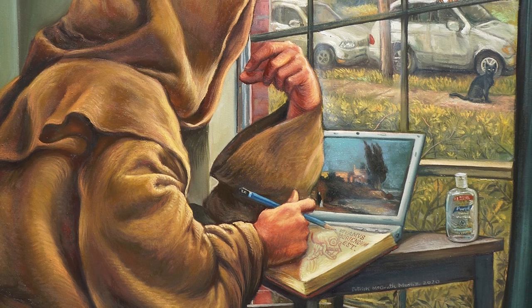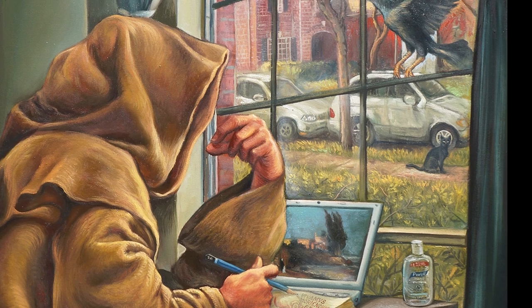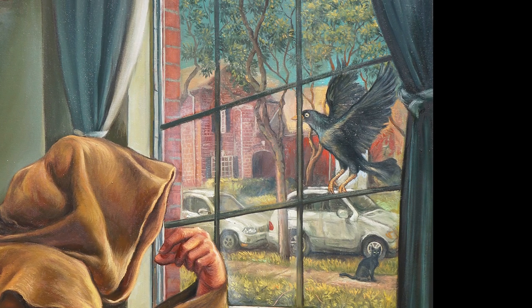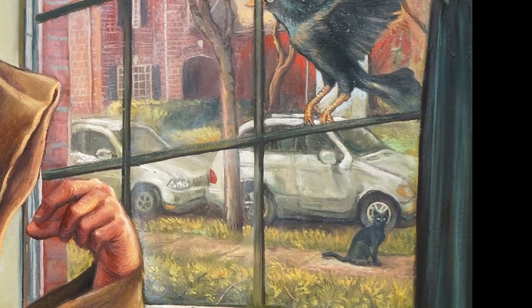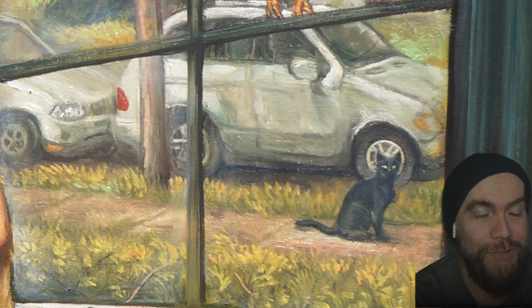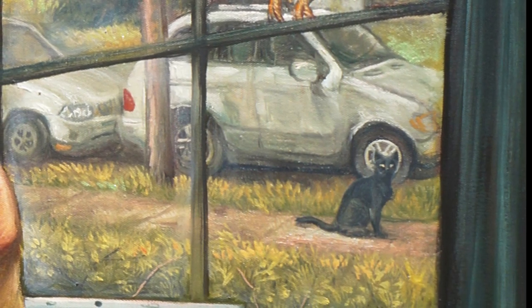That brings us back to that view out the window. On one hand, you have the open sky, the bird in flight — freedom. But then there's that black cat lurking below, and it just feels ominous. It's like even the outside world that Munoz is depicting is full of its own unknowns and anxieties. It's like he's saying: sure, you can escape your four walls, but you can't escape yourself. All that stuff you're carrying around inside — that comes along for the ride, whether you like it or not.